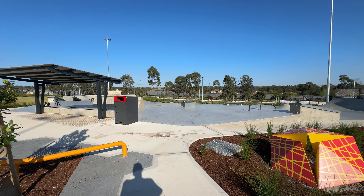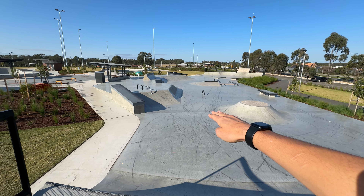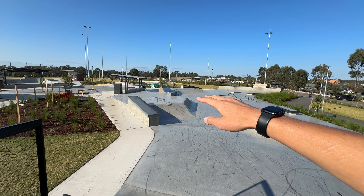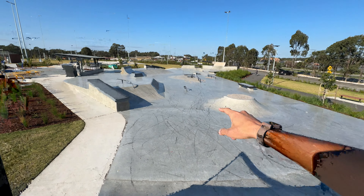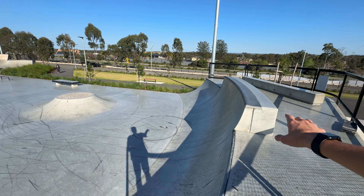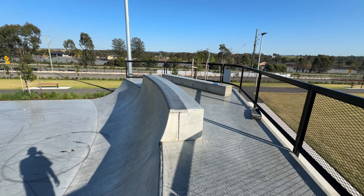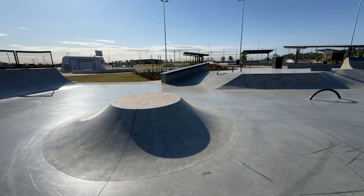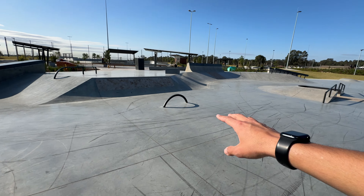The skate park is on one flat level with an elevated section that gives you more run-up for the hubbers and stuff. I'll start on the lower section and work my way up. At the beginning of the lower section you have a quarter pipe that drops in and gives you speed for everything in the park, with an extension that has pool coping on it, which looks pretty sick.